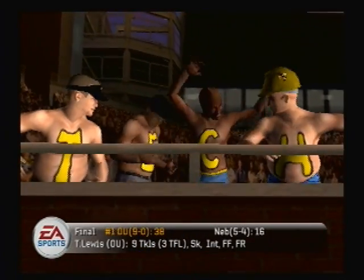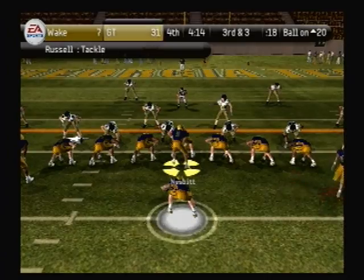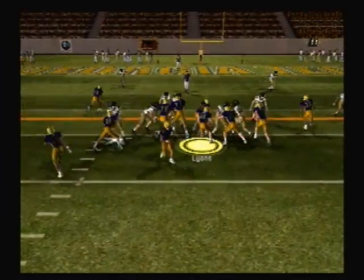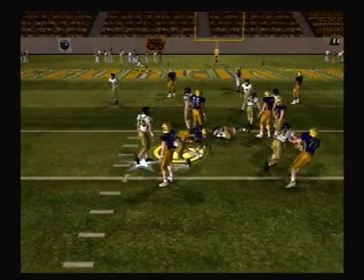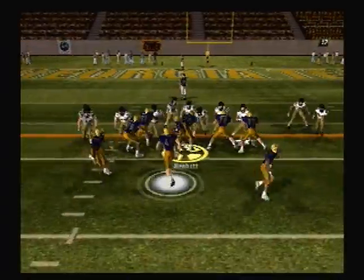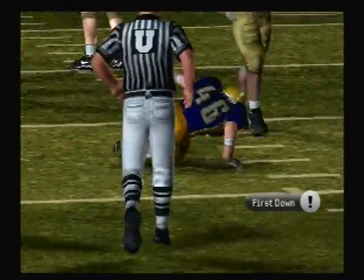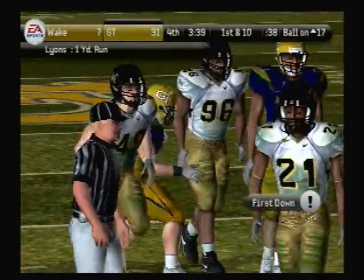They're really having some trouble stopping this kid on this drive. The offense is just winning the battle. Lion on the run — tackle at the 18-yard line. Option, and he's taken down at the 17-yard line. Play-calling just doesn't get any better.